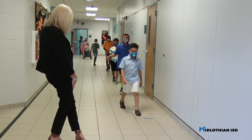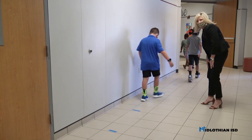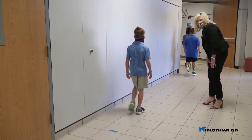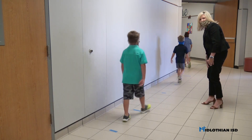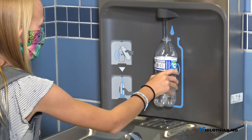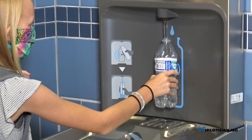In the hallways, students will be reminded to socially distance both from the person in front of them and anyone they may pass in the hall. Stickers and floor markers will be placed as friendly reminders to assist with proper distancing. Students are asked to bring a refillable water bottle to utilize our touchless water filling stations.